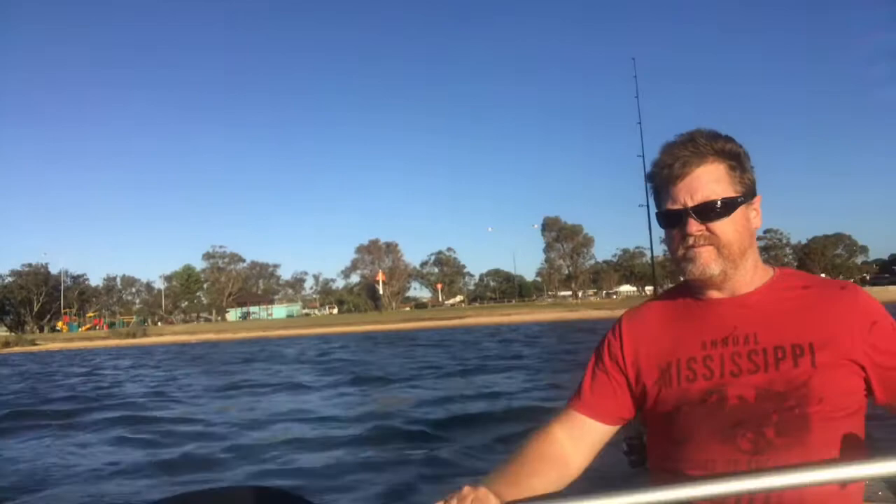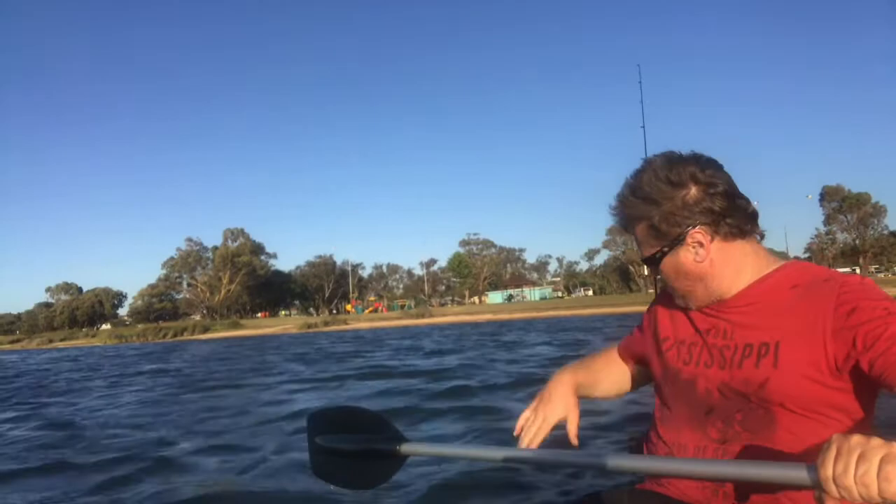I'm in about 3 metres of water here, or 2 and a half. There's a little sea bird looking at my lure - I'm not going to end up catching that.